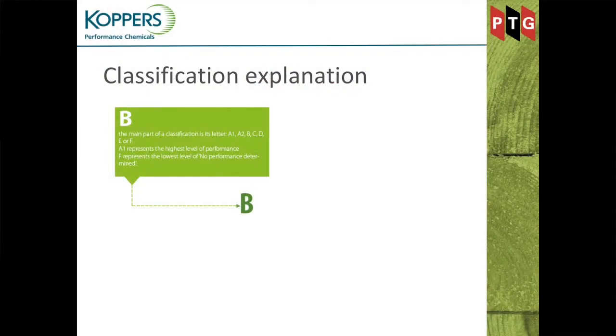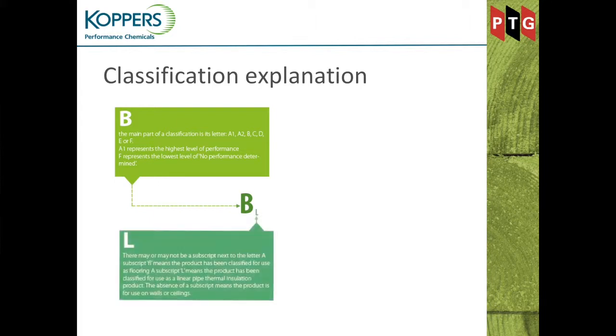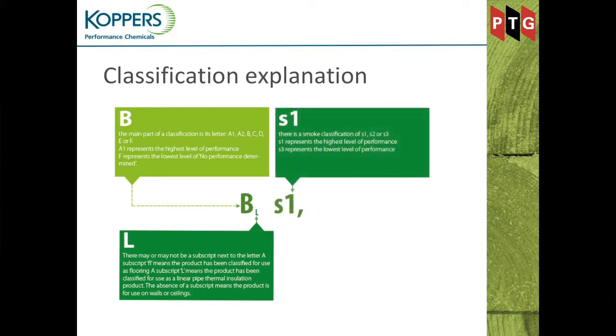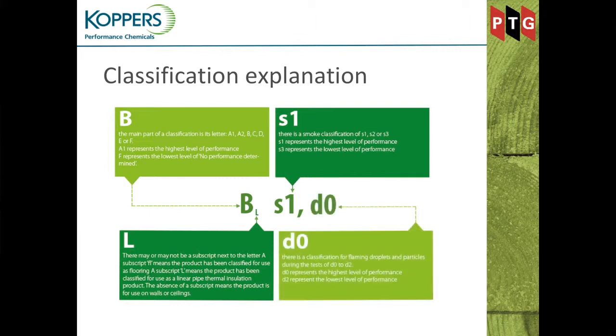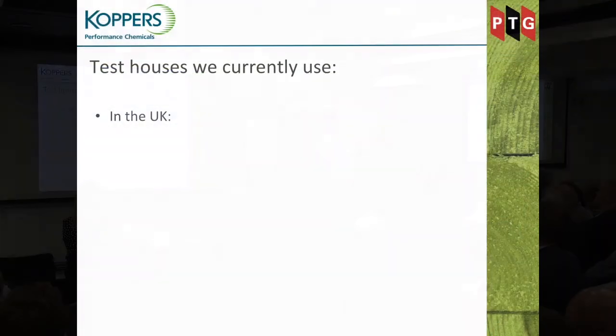It won't do us any harm to reiterate how we achieve those classifications. The first letter denotes the Euro class — in this example it's Euro Class B. Occasionally there is a subscript denoting different uses; if it's for cladding there is no subscript. The next is the smoke classification: S1 is the best, meaning least smoke production; S3 is the worst. The D at the end is flaming droplets — D0 is the best, i.e. the least amount of flaming droplets, up to D2.